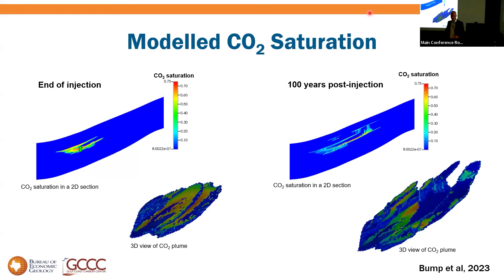In 3D, these CO2 plumes look like a stack of offset pancakes — not very mobile. So composite confinement works: highly imperfect barriers, as long as there are many of them and they're layered, can contain CO2 really effectively.